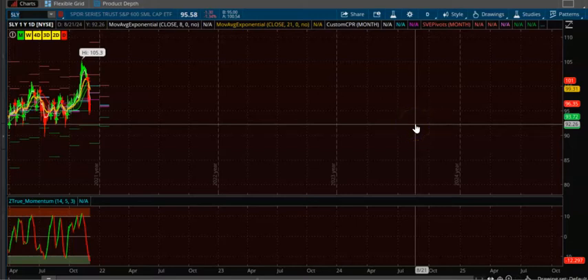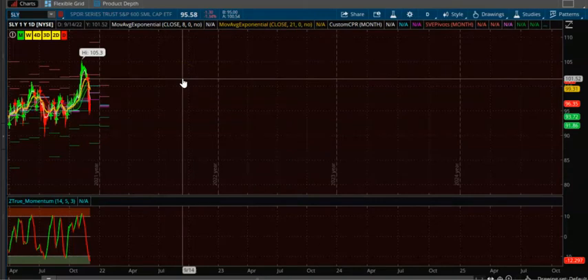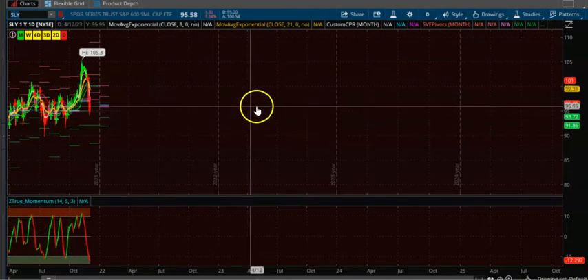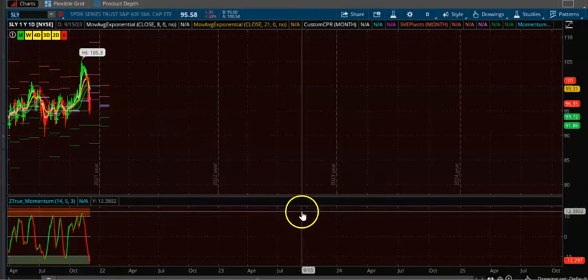In this video we're going to cover indexes and see what the CPR is telling us on indexes. First we are going to cover monthly CPR on the indexes. We've narrowed down and found two CPRs which fit the criteria.